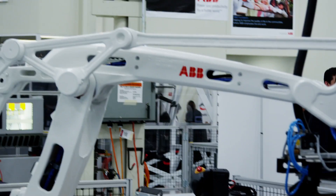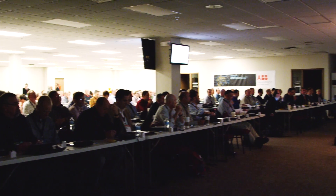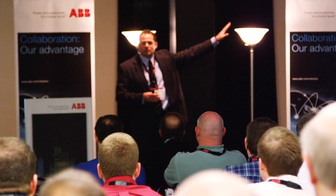I really enjoy the passion that ABB shows for technology and to keep manufacturing in the U.S. Just so many different things to help people create positions and create market share. It's just awesome.